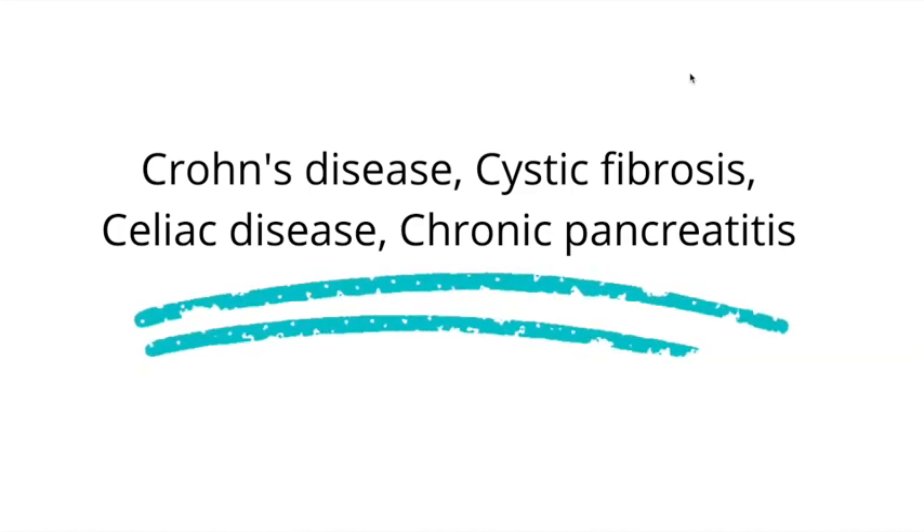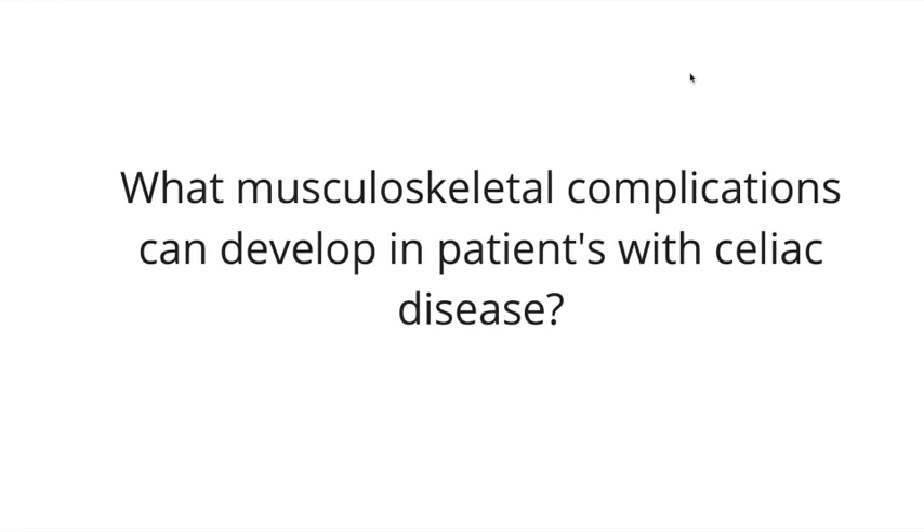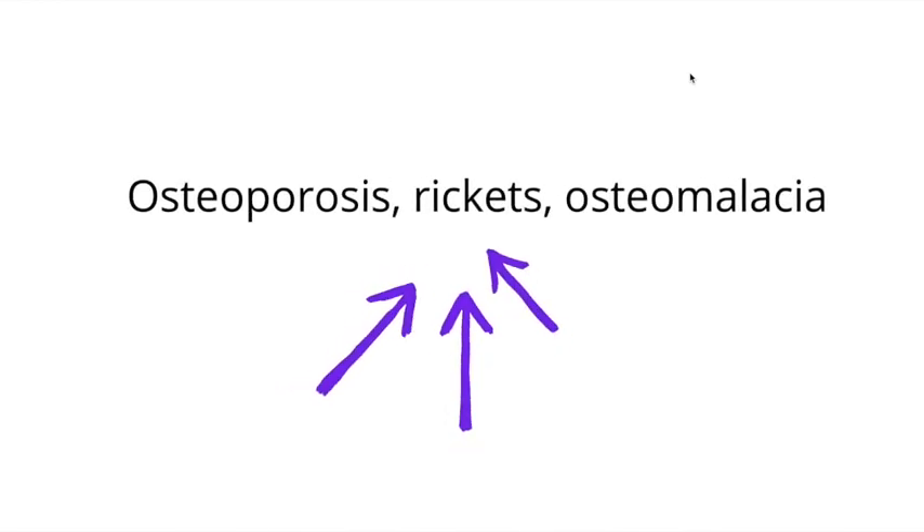What musculoskeletal complications can develop in patients with celiac disease? These conditions include osteoporosis, rickets, and osteomalacia. As mentioned, these patients can have a deficiency of fat-soluble vitamins, one of them being vitamin D, which explains why they experience most of these conditions.